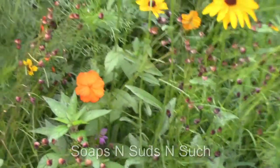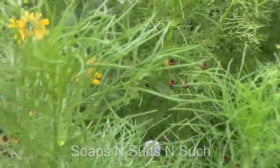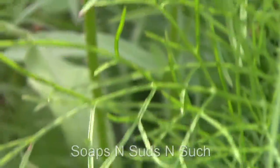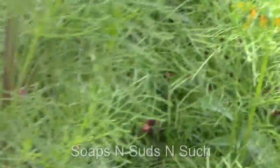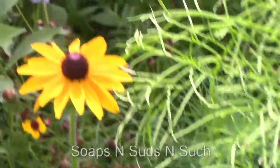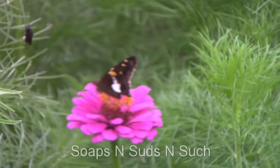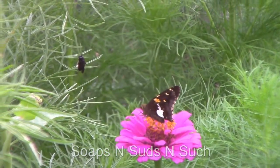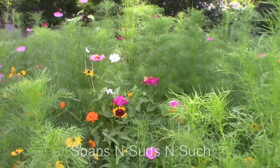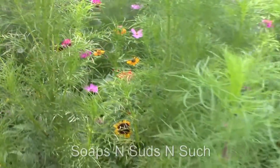We're still looking at the pollinators — we love watching them. There's a little guy — he flew. See if I can find any more. Oh, there's a butterfly right there! That's a pretty one. They're just gorgeous. They really are.